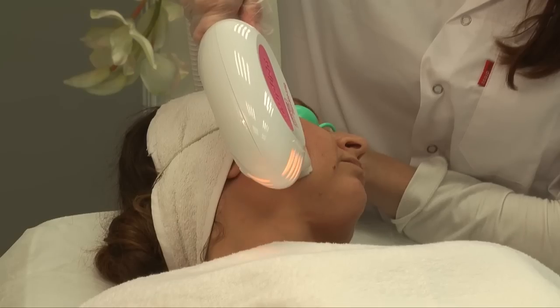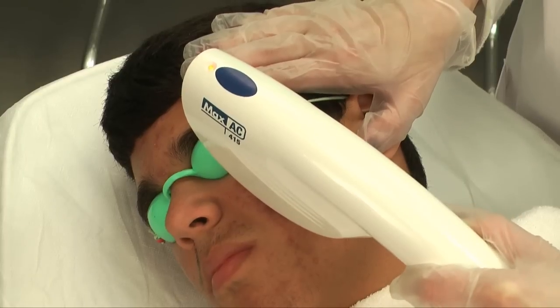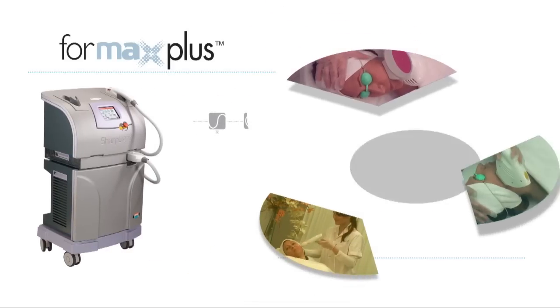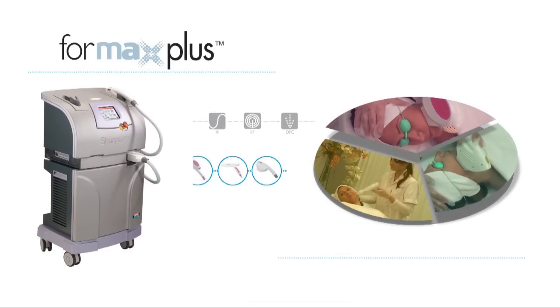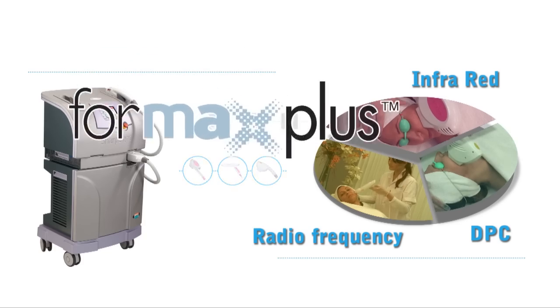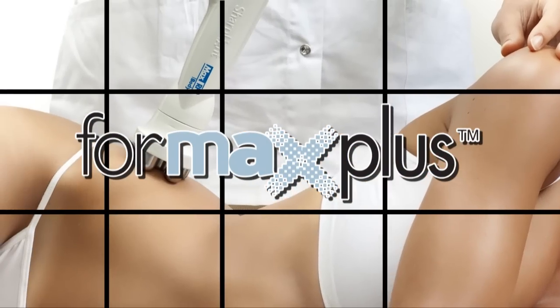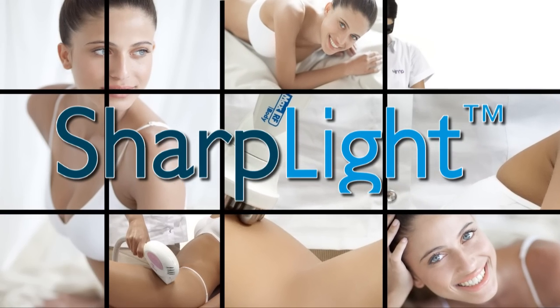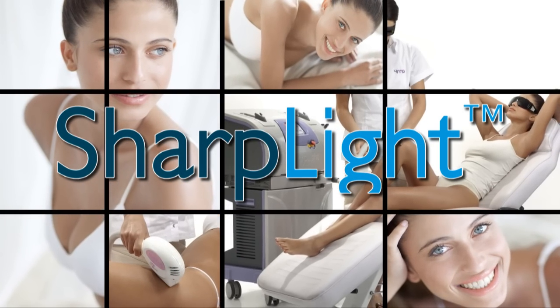Formax Plus has a solution for a variety of medical aesthetic treatments such as acne, leg veins, and more. One platform, three technologies, all treatments. So why choose when you can have it all? Formax Plus — a product of SharpLight Technologies, a leader in the field of medical aesthetic applications.